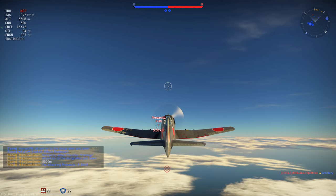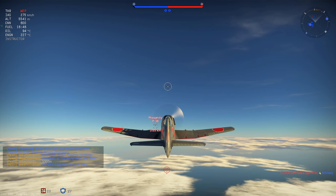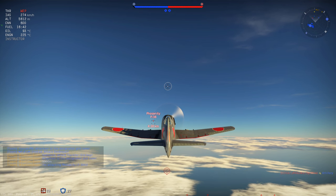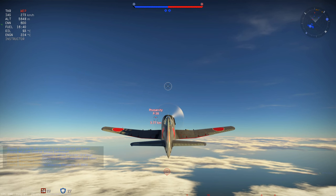Hello you sexy beasts, welcome back to War Thunder! Today we are taking a look at the Ki-87, one of the only Japanese premium bundles.